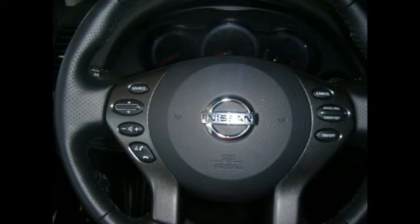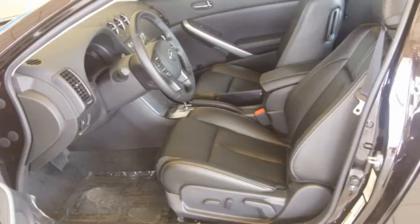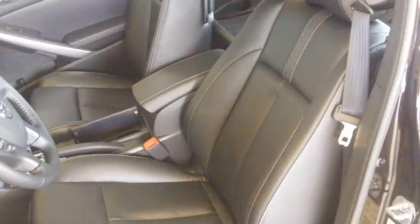From perfectly placed controls to body-hugging bucket seats, the Coupe mixes style with purpose. Large bolsters give you lateral support through the turns, while a pouch in the lower seat cushion lets you keep important items out of sight.